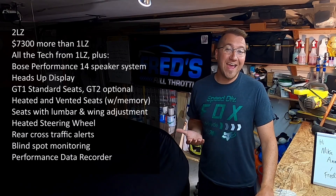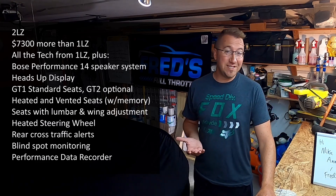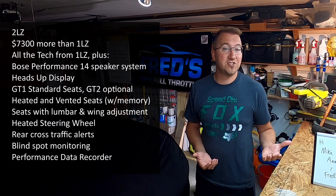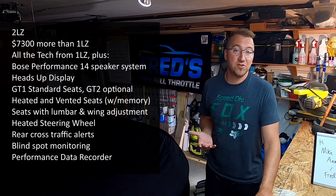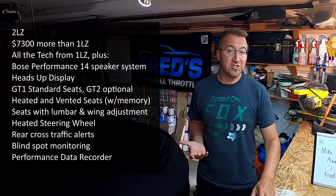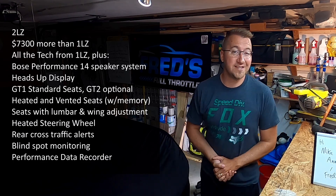2LZ — now we're starting to get into some of the nicer options, including heated and cooled seats with more available adjustments. The GT2 seat becomes an option. You get a better stereo system. You get some sensor features to make sure that you don't hit another car or get hit. Notably, this package costs about $7,300 more than the 1LZ, though interestingly, almost all of the additional features are tech improvements rather than aesthetics. Think of it as a car with more functions while not being really over the top.